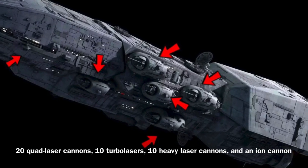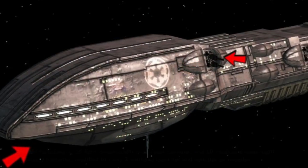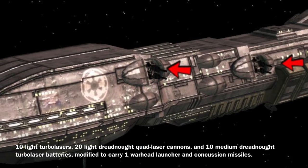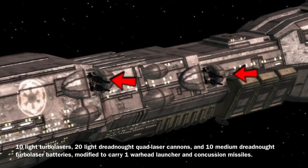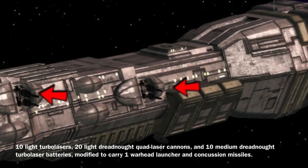However, the vessel was later downgraded to an imperial standard. At this point, the vessel's armament was put at 10 light turbo lasers — 5 port, 5 starboard — 20 light dreadnought quad laser cannons — 6 fore, 7 port, 7 starboard — and 10 medium dreadnought turbo laser batteries — 5 fore, 5 aft.